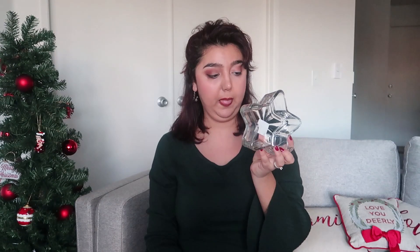The next one is a star-shaped glass — here's how it looks. You can use this as a decoration; you can put some stones in it and put a candle in front, or you can use it on the dinner table.